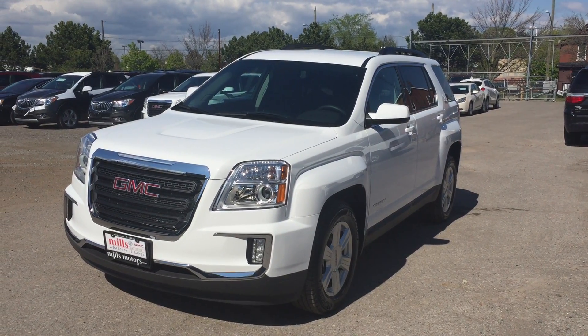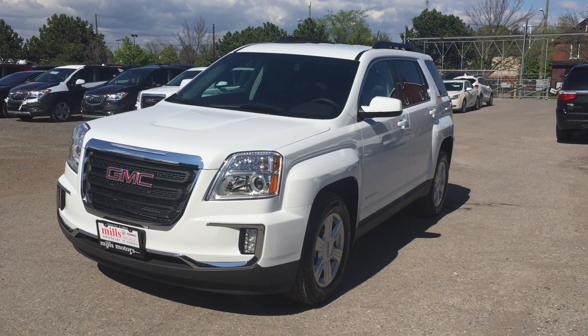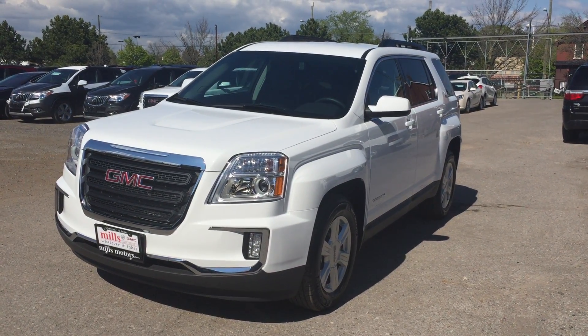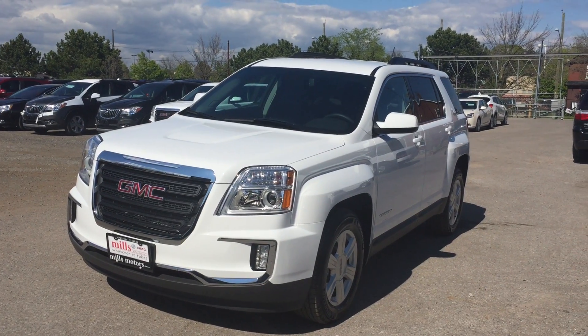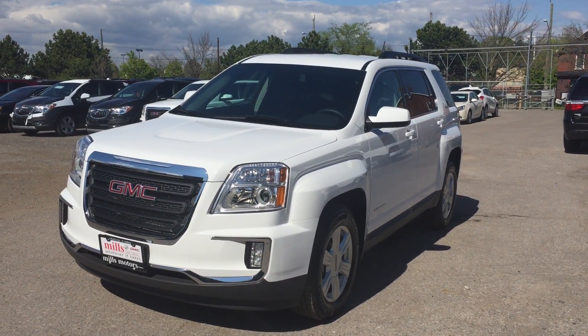What a great all-around vehicle! It is also equipped with the safety and connectivity of OnStar as well as its own 4G LTE Wi-Fi hotspot, which means you can connect your mobile devices to it while in the vehicle, making time fly by on those longer journeys. Ladies and gentlemen, this is the 2016 GMC Terrain SLE2 all-wheel drive shown here in Summit White.